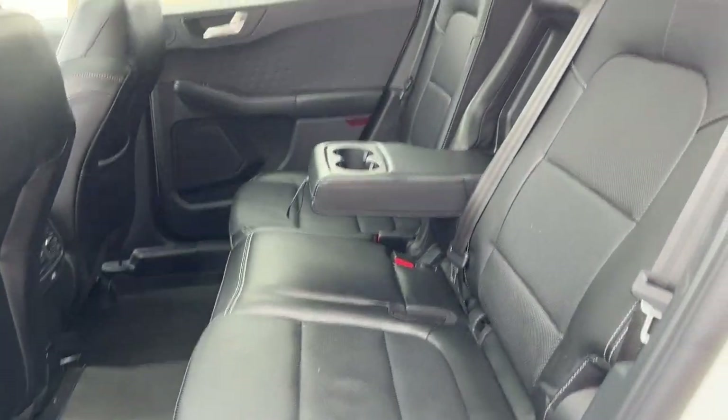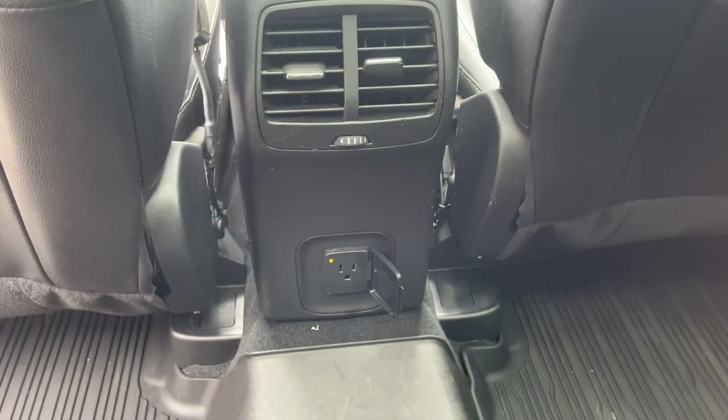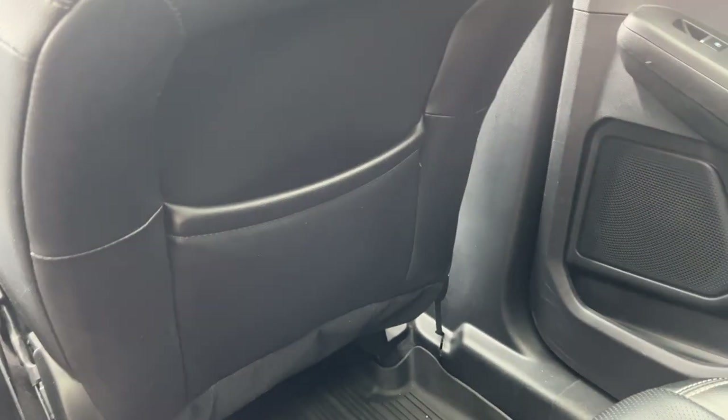Really nice ebony leather interior with comfortable seats front and rear. You have your own cup holders that fold down, three-prong power, your own climate vents, some storage behind the passenger seat, and front and rear floor liners.